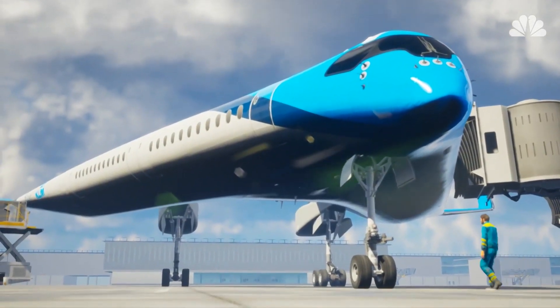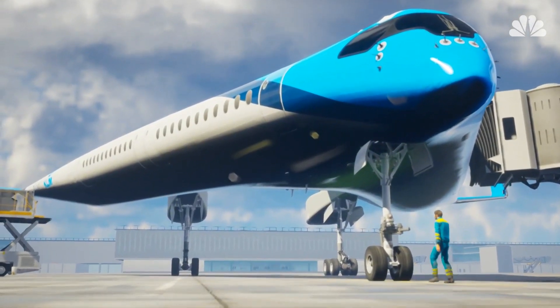Even with challenges, the Flying V could be more than a pie-in-the-sky idea.